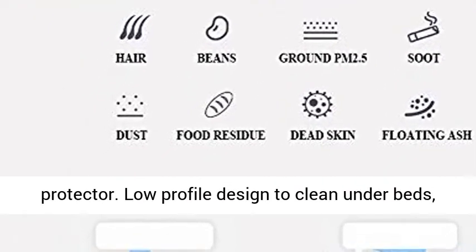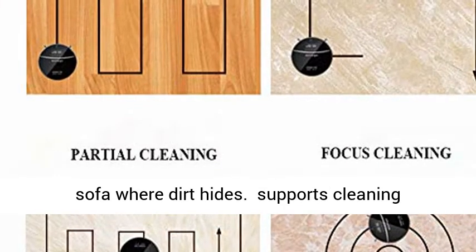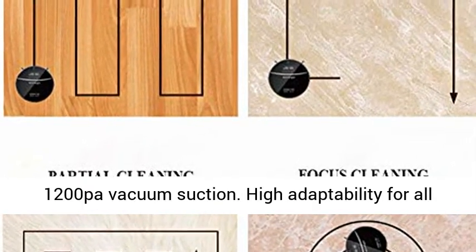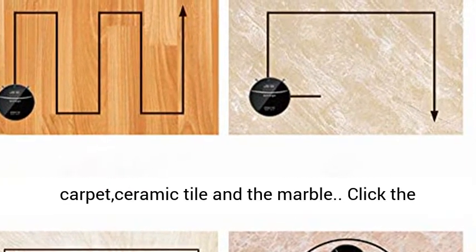Low profile design to clean under beds and sofas where dirt hides. Supports cleaning cigarette ash, dust, pet hair, and paper scraps with 1200Pa vacuum suction. High adaptability for all kinds of furniture floors: wood floor, carpet, ceramic tile, and marble.